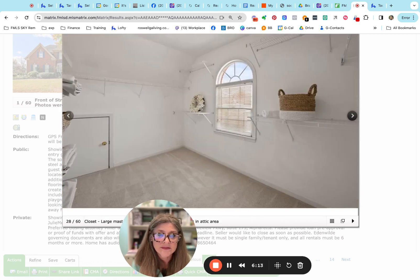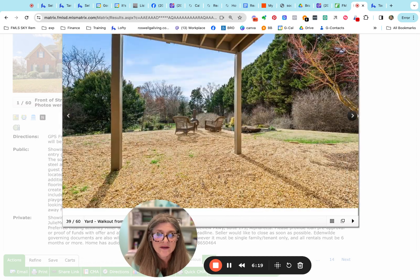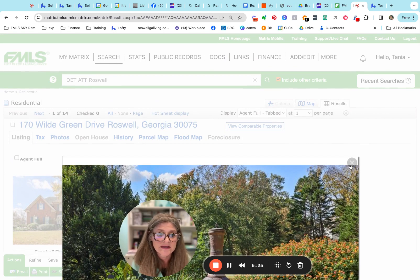The bathrooms haven't really been updated, but the laundry is upstairs which is always a nice feature, and there's the unfinished basement. Great backyard — some great space. I think for the price, this is a great deal.